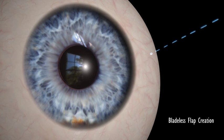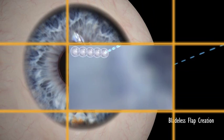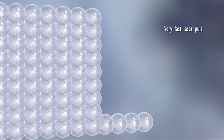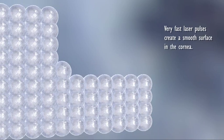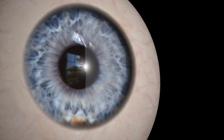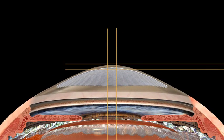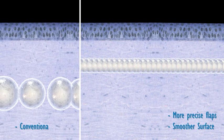Z LASIK is a two-step, bladeless procedure. With a femtolaser, your surgeon creates a thin flap on your cornea. With its extremely high frequency of pulses, the femtolaser separates the layers of the cornea in only a few seconds, creating an ultra-thin flap. These pulses are significantly smaller than in other LASIK methods, with a high degree of overlapping, ensuring more precise flaps and a smoother surface.